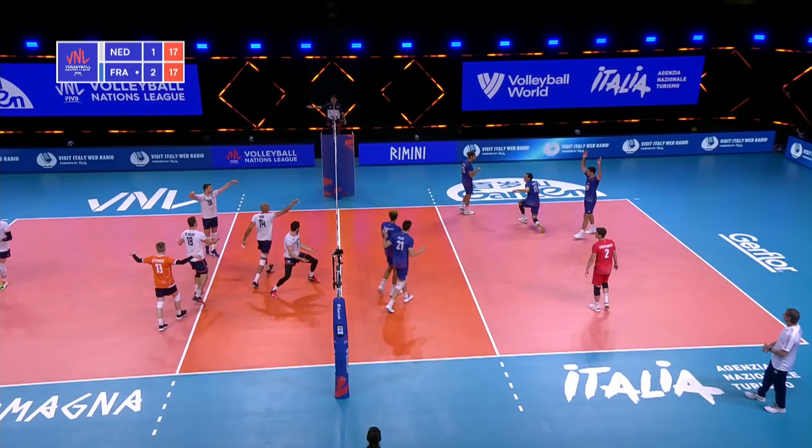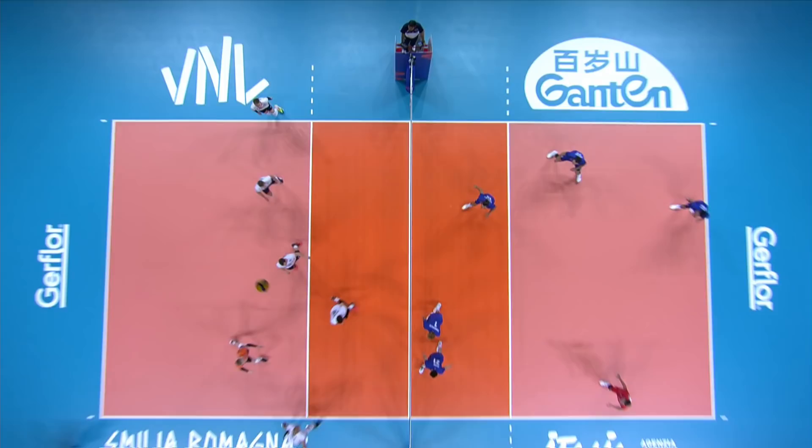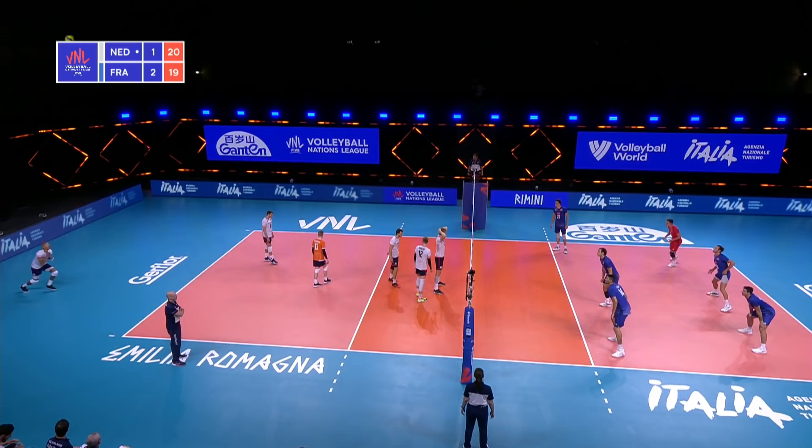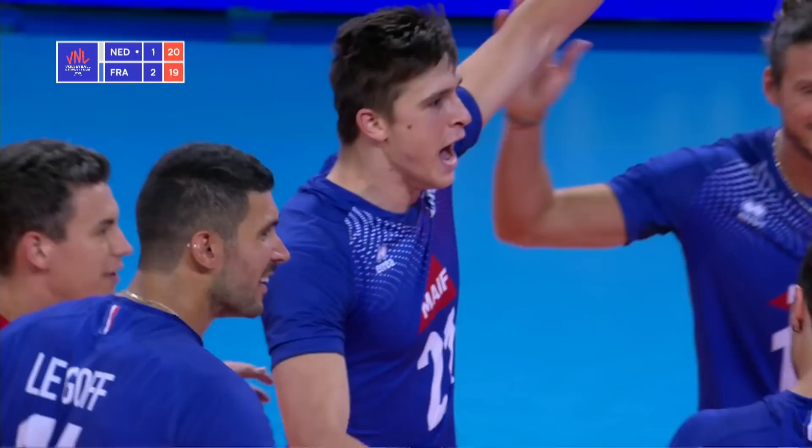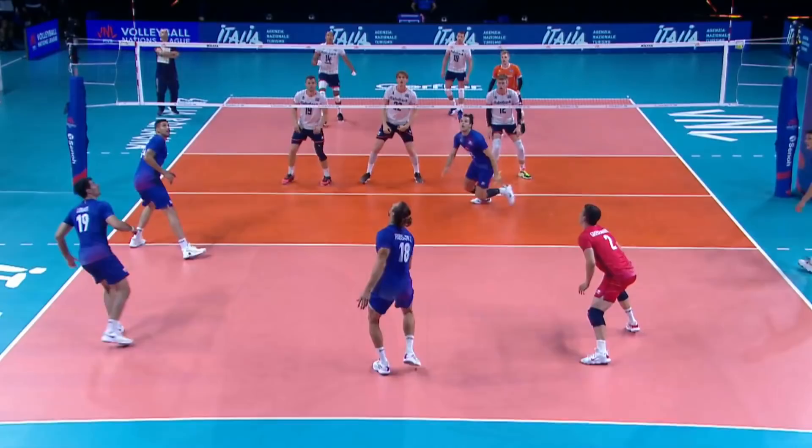The set was really, really high — he took a little bit of time and then approached hard. That serve is so hard. And a kill for France. The Netherlands are complaining — why wasn't that two touches on the set? But the referee not having any of it. We see Broussard spinning, the ball coming out of his hand.